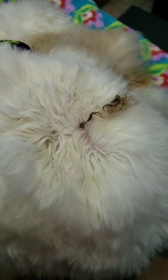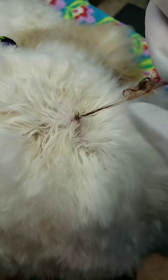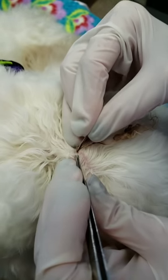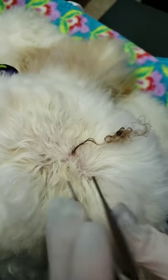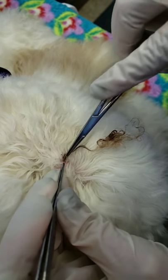So today we've got a bit of an ingrown hair going on. Our groomer noticed this when he was bathing her, so I'm gonna see if I can extend this follicle a little bit and get this ingrown hair out of here.